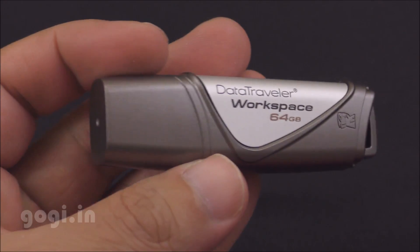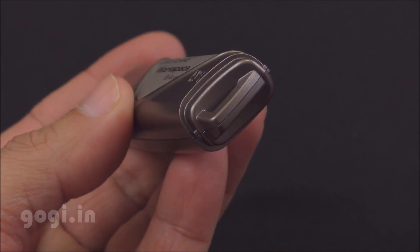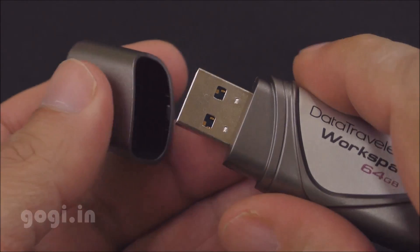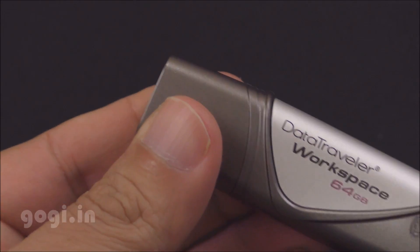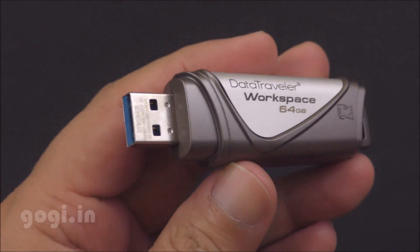There is plenty of storage space — 64GB — and the build quality and finishing is also pretty good. This pen drive comes with a 2-year warranty and it is certified to work with either Windows 7 or Windows 8. It supports USB 3.0 and also USB 2.0.